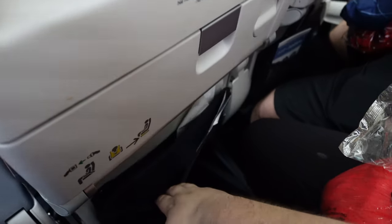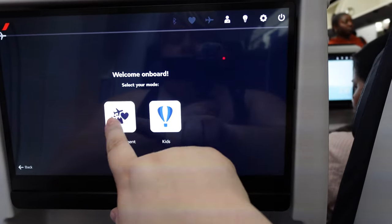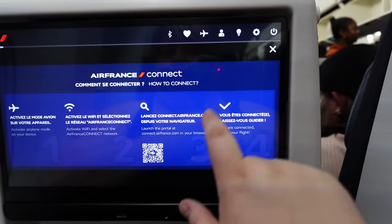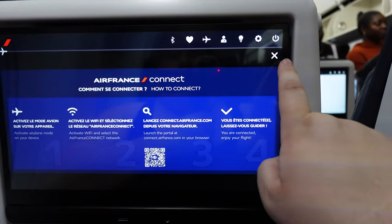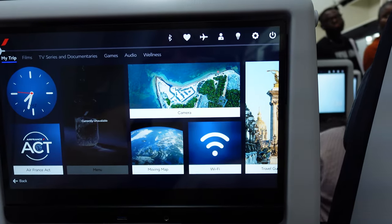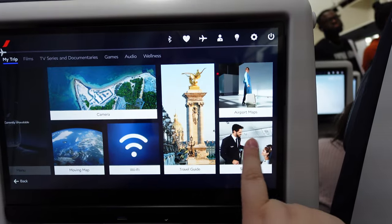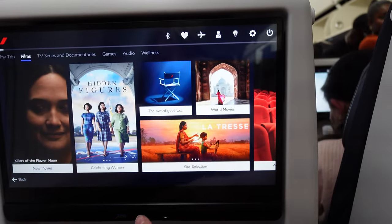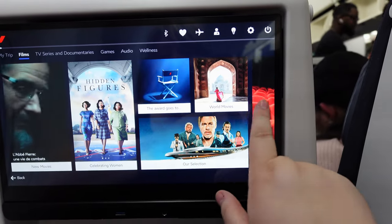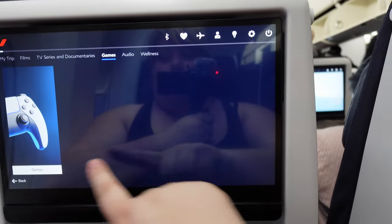There are a couple of pockets down here, which is great — we were able to shove my daughter's iPad and some headphones in there. Overall, the in-flight entertainment was pretty good. I wish there was a little bit more choice in movies — it seemed a little limited — but the screens were beautiful. The touchscreen was very, very responsive. I would highly recommend checking this out. Overall, very happy with some of the gaming and movie options as well.